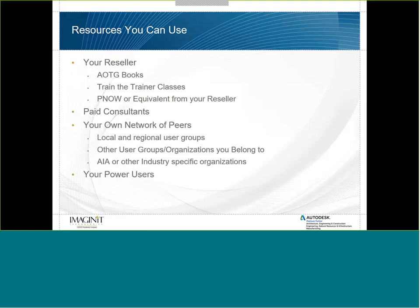Here are resources you can use: go to your reseller for training books or train-the-trainer classes. Autodesk resellers may offer platforms with tips, tricks, and tutorials. You can also bring in a paid consultant to examine what you have and help develop training material. Use your own network of peers — local and regional user groups, industry-specific organizations like AIA. And don't overlook your power users. As a CAD manager, you spend a lot of time putting out fires; your power users can help drive content and come up with great project examples for training materials.